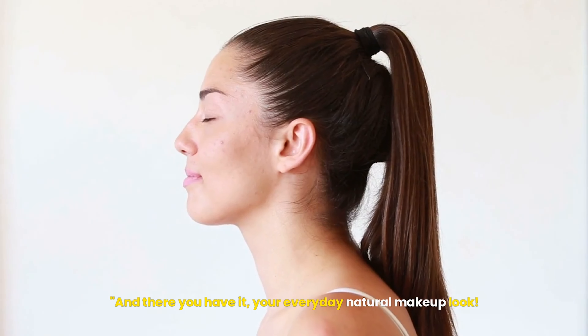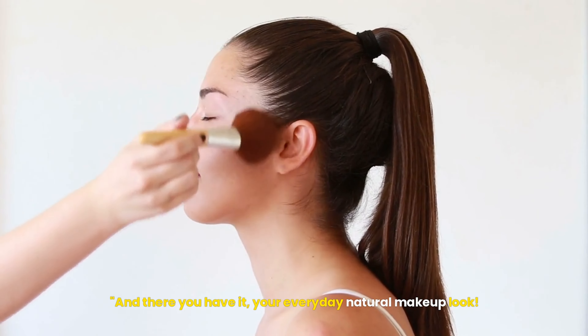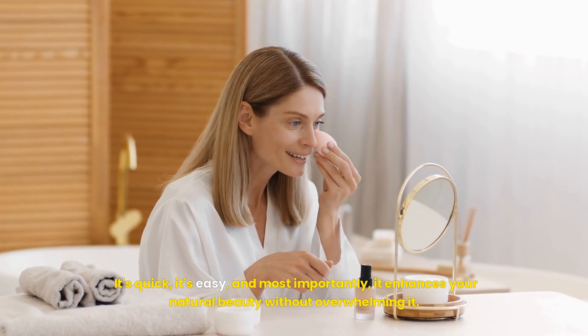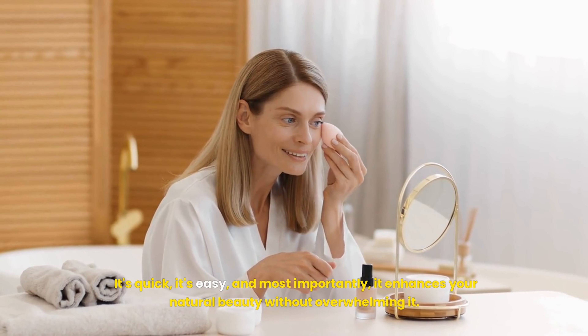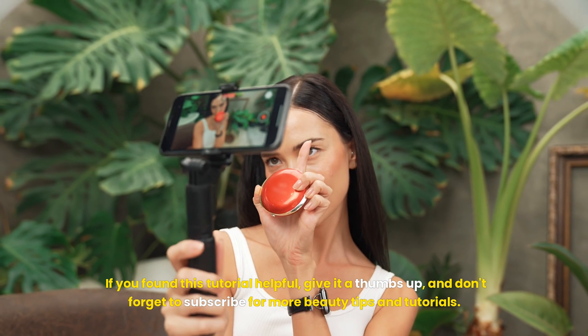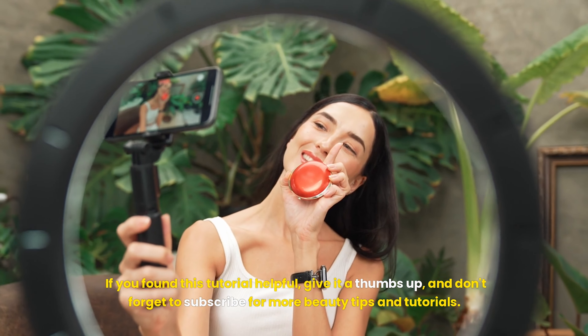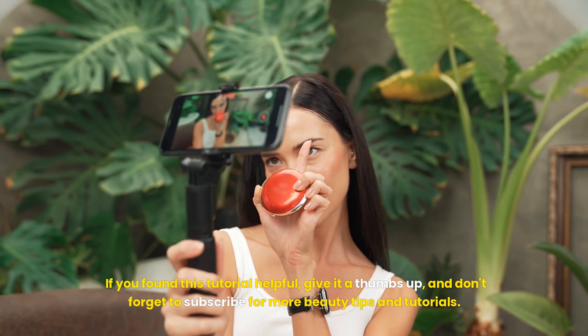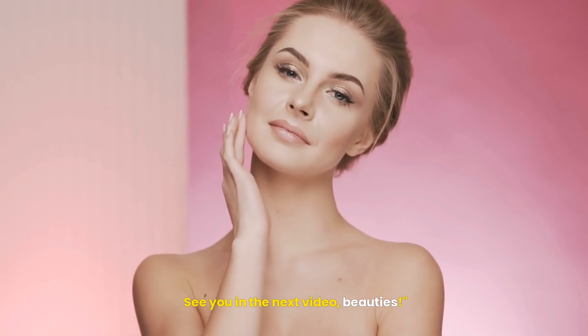And there you have it — your everyday natural makeup look. It's quick, it's easy, and most importantly, it enhances your natural beauty without overwhelming it. If you found this tutorial helpful, give it a thumbs up, and don't forget to subscribe for more beauty tips and tutorials. See you in the next video, beauties!